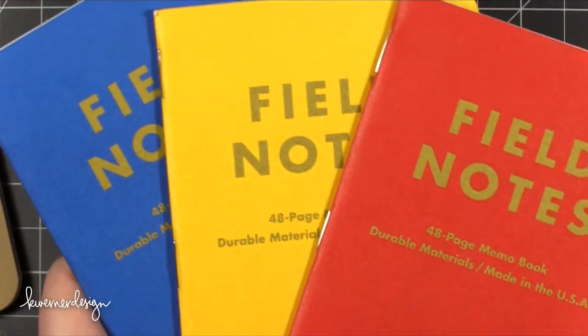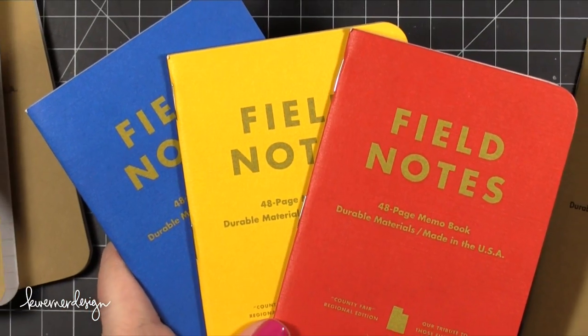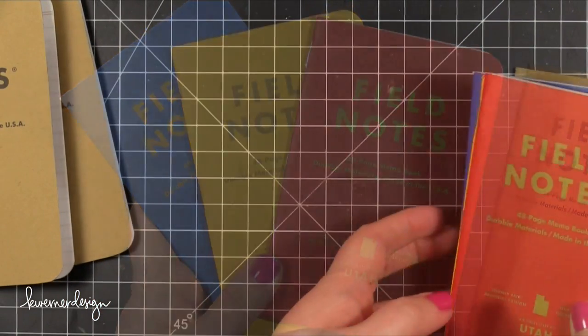So here are the three colors that the state Field Notes notebooks come in. I think it's kind of fun — once again, great for gift giving.